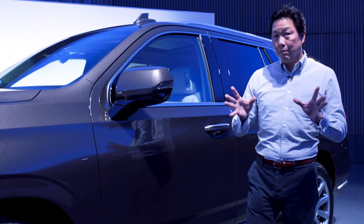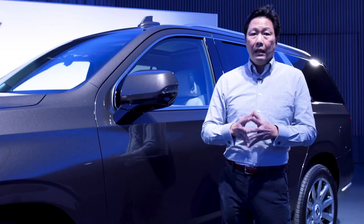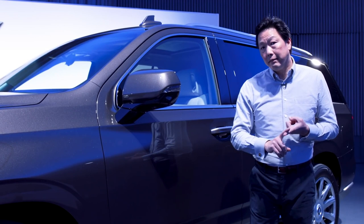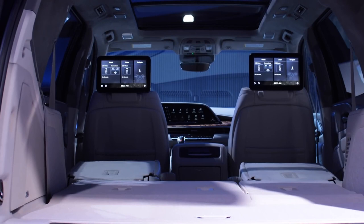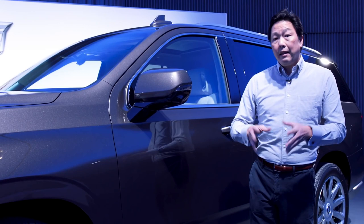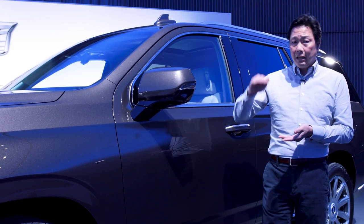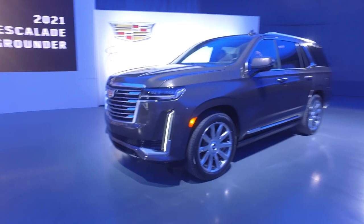Like the related models from Chevy and GMC, the new Escalade will have an independent rear suspension, which brings a more refined ride quality, better handling, and more interior space. There will be three suspensions available: standard steel, fourth-generation magnetic ride, and new for 2021, an air ride suspension. The air ride has four inches of travel — it can drop two inches for better passenger access and easier cargo loading, and raise for better ground clearance off-road.